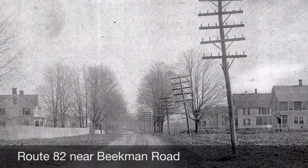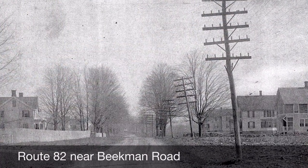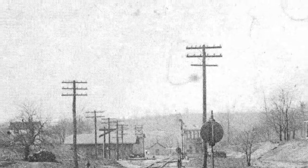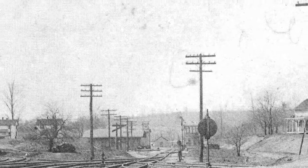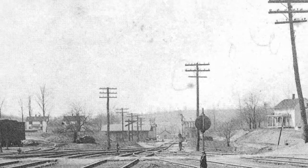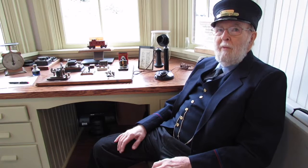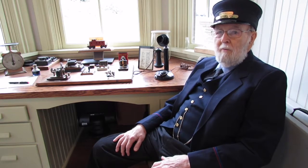But then along came the telegraph, and they strung wires along the lines, and they could communicate from one station to another. So when a train would pass one railroad station, the agent would telegraph ahead to the next station saying there's a train coming. And if the train didn't show up at the next station, they knew there was a problem. So it was a much better system for keeping track of where the trains were and preventing them from hitting each other.